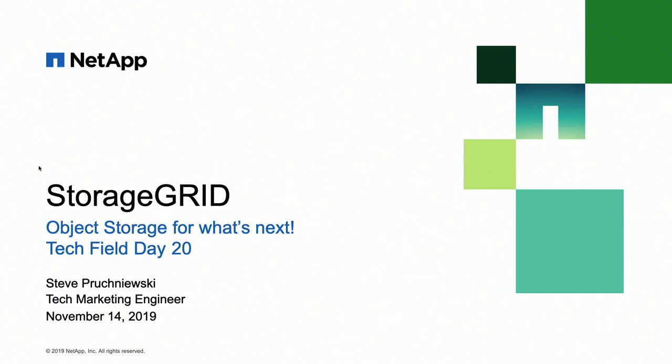Thank you so much. My name is Steve Perchoniewski. I'm a tech market engineer on the StorageGRID team. StorageGRID is NetApp's on-prem software-defined object store — the data management platform for unstructured data.